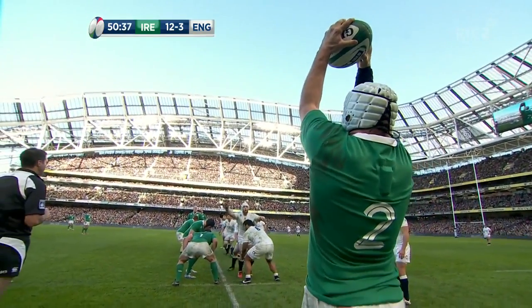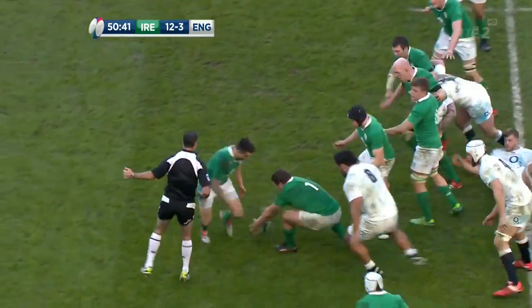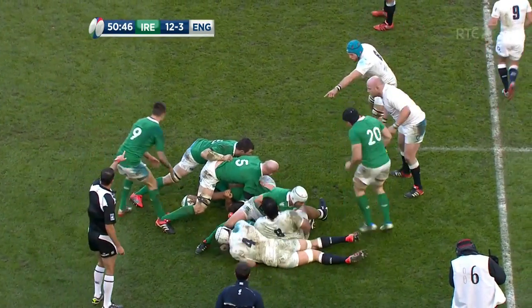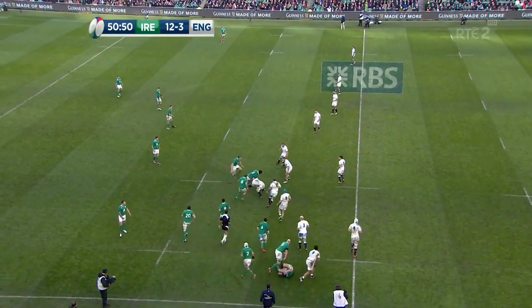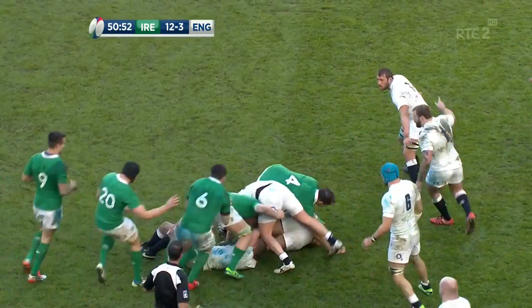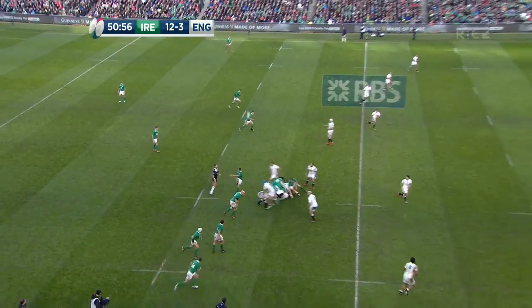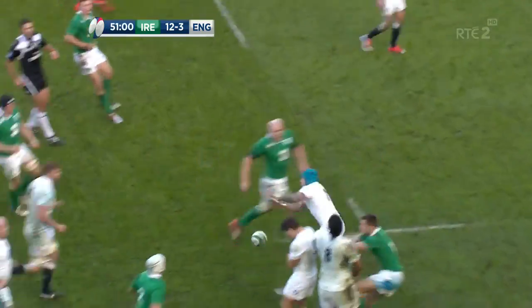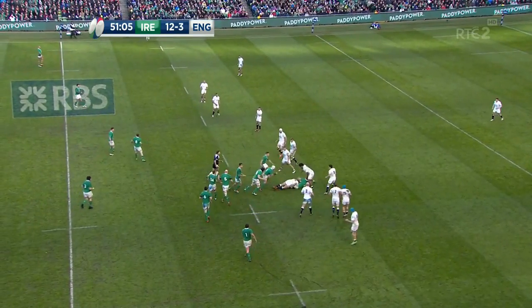Go 2-0, go 3-0 — up goes O'Connell, not exactly as he would have liked it, and just slapped it back in order to secure possession. Mike Ross is asked to carry, Toner provides the security. And Murray sends the kick for Bo to chase. Knocked forward by Noel Devon — Devon Toner has it.